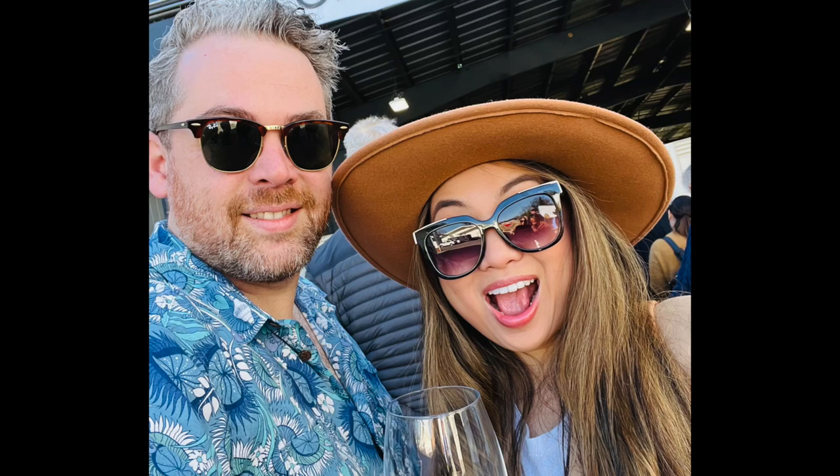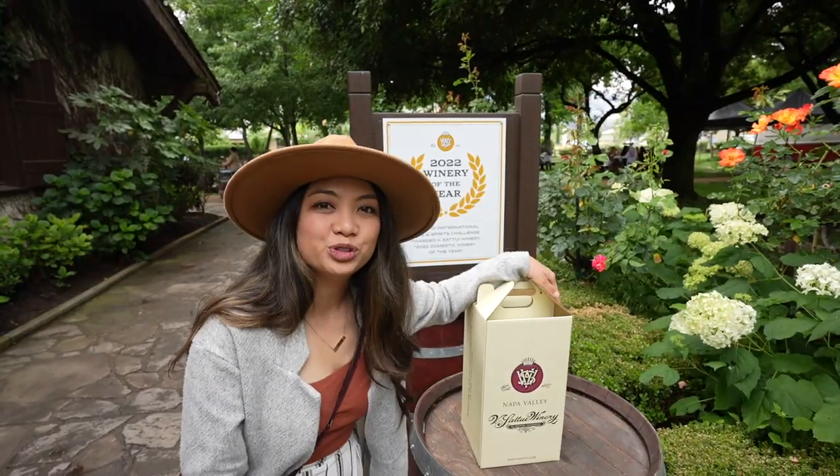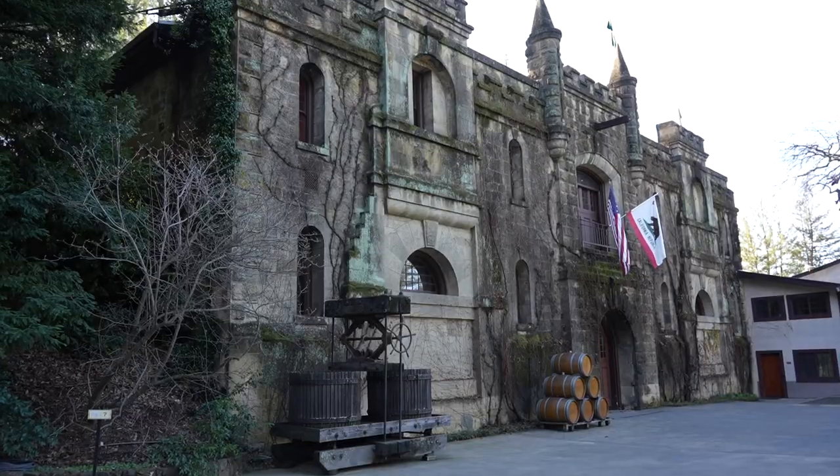We're Grant and Drisa Boggs, and we're on a mission to visit every winery in the Napa Valley — all 450 plus of them, and counting.